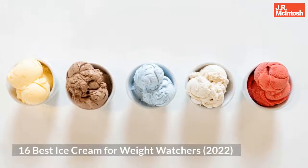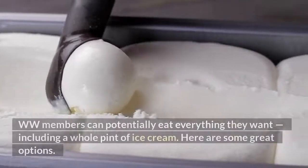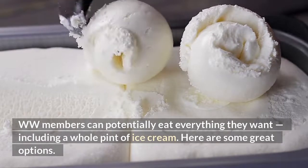16 Best Ice Cream for Weight Watchers 2022. WW members can potentially eat everything they want, including a whole pint of ice cream. Here are some great options.